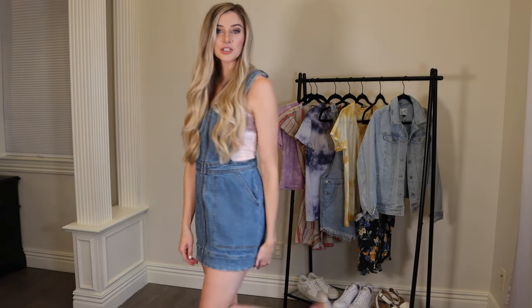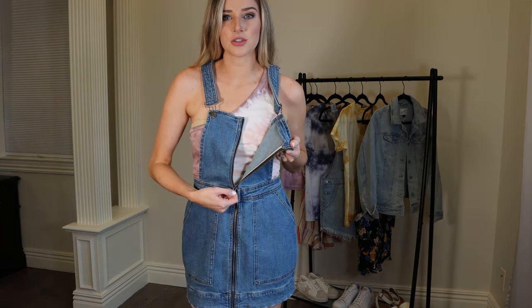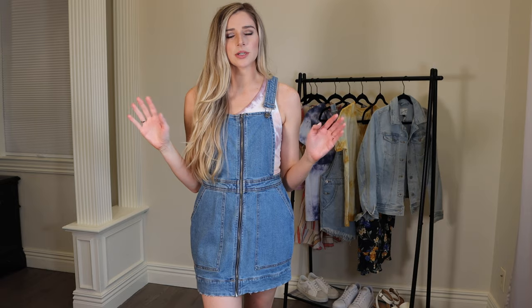This entire outfit including my cute sandals is under $75. This little denim jumper is from Target — they have it in a lighter denim wash as well. I'm wearing a size small. It buckles like normal overalls and has a functional zipper down the front. I'm about 5'7", so if you're taller you may want to be cautious because it's a little on the short side, but if you're shorter it would look so cute.